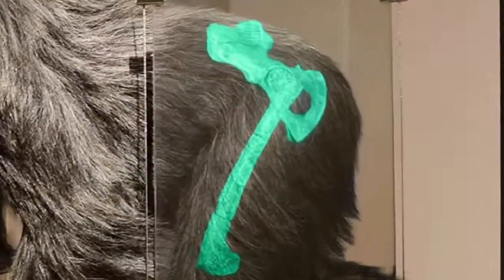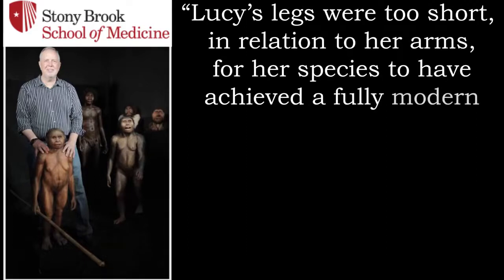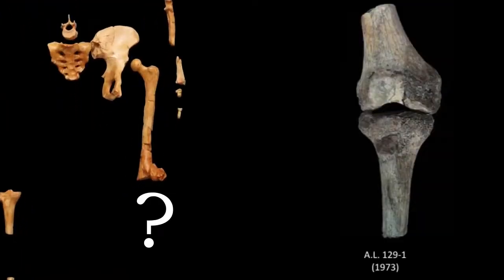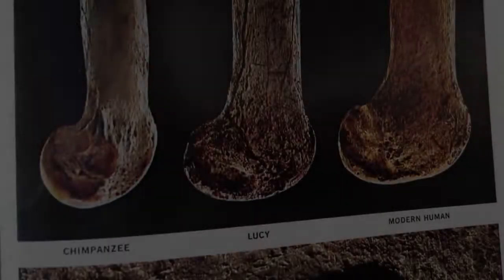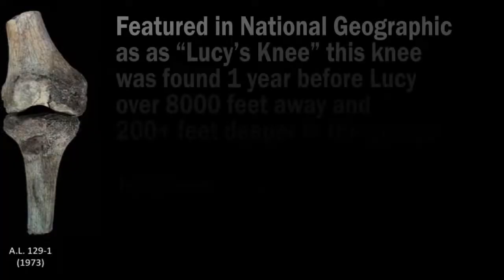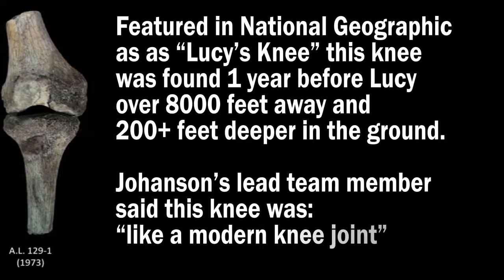Next, we have Lucy's short little legs. Bill Jungers at the Stony Brook Institute in New York argued that Lucy's legs were too short in relation to her arms for her species to have achieved a fully modern adaptation to bipedalism — in other words, she wasn't built for walking. Other researchers have concluded the same thing. While a knee joint was not even found with Lucy, a different knee found one year earlier had been used to try to prove she walked upright. This other knee was found over 8,000 feet away and over 200 feet deeper in the ground. Johanson's lead team members said this knee was human, not ape.